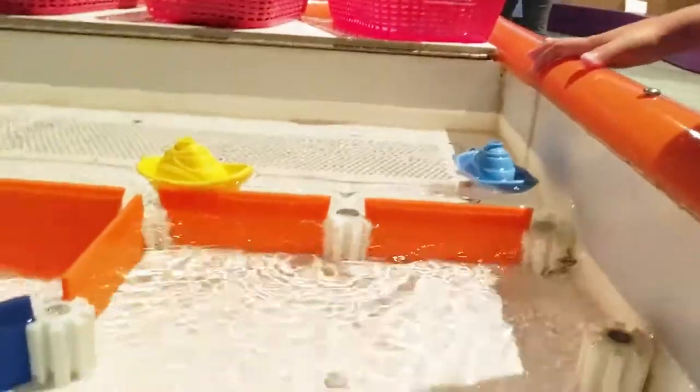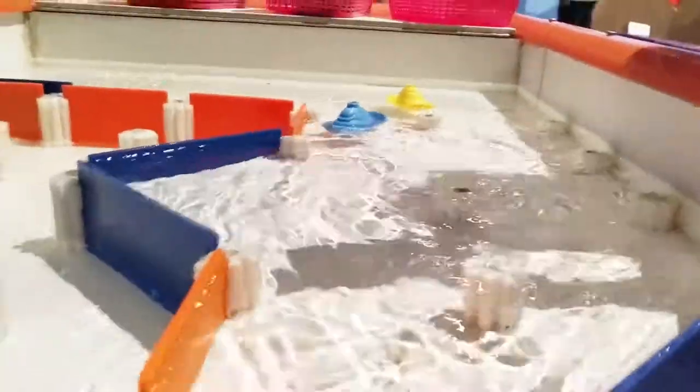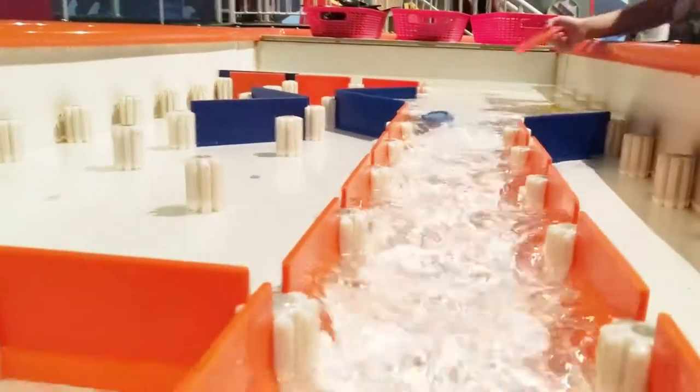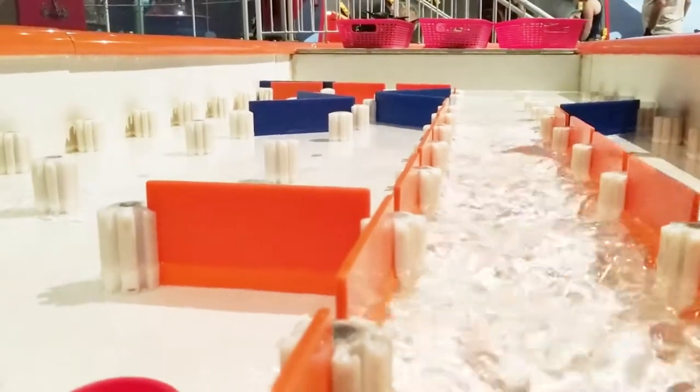We have another race with Zeeshan — ready, set, go! Come on, come on boaties, here they come. I won! Woohoo!